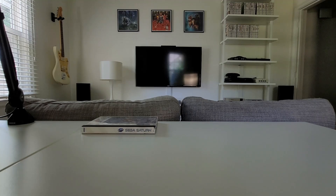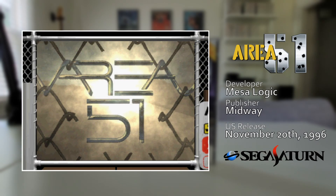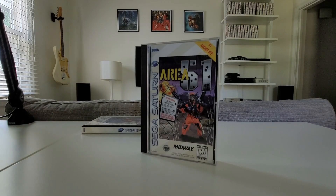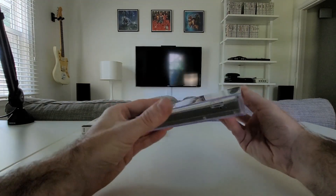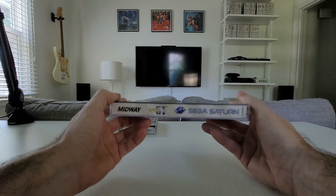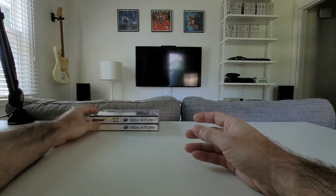Next game, another Saturn game: Area 51, the light gun shooter game, famously known from the arcades. I had this game on the PlayStation 1 back in the day. It's actually pretty fun to play with the controller — obviously not the best way to play a light gun game, but I saw this at a game store, reasonably priced for a Saturn game. I'm a sucker for Saturn games, so we've got Area 51 on the Sega Saturn.